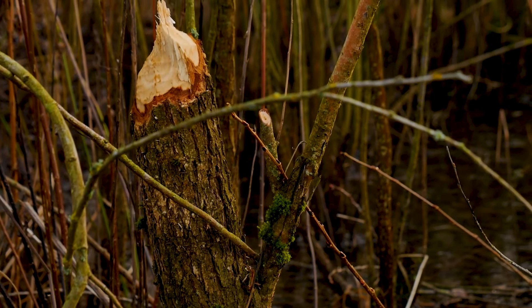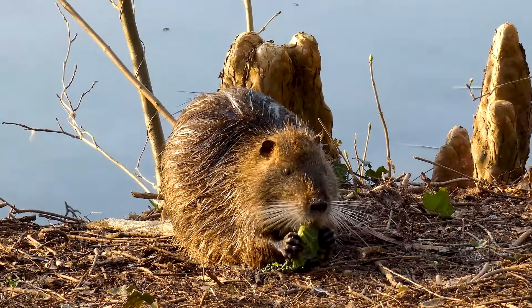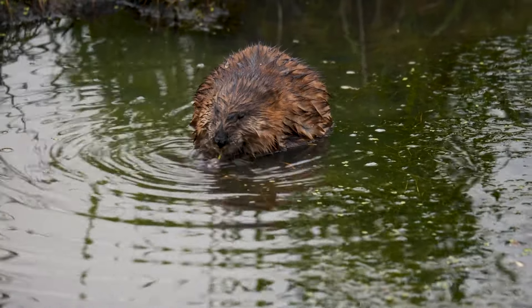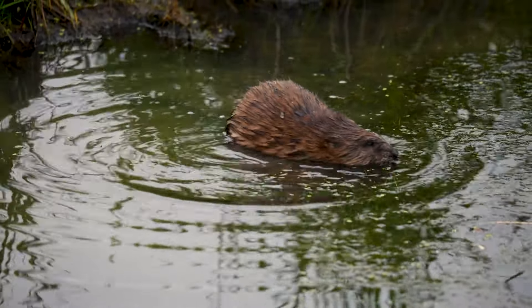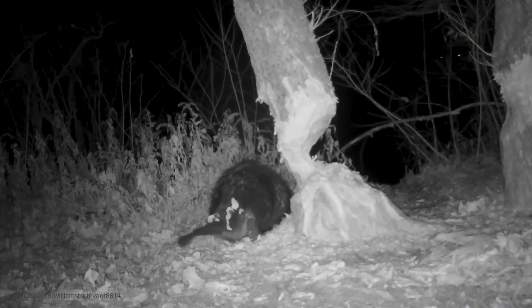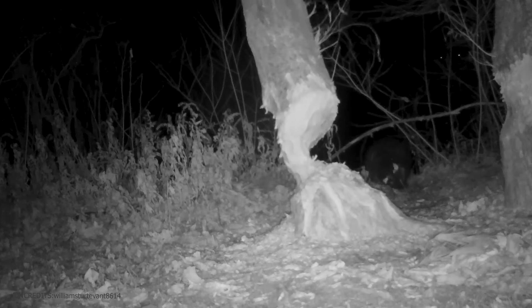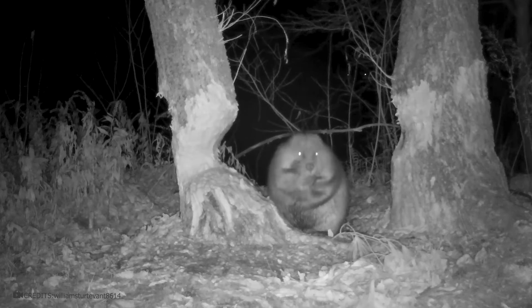To fell a tree, you don't necessarily need a chainsaw — beavers can easily handle this task. These animals gnaw trees to build their nests and dams, and also feed on bark. Often, these creatures become real pests, destroying dozens of trees along waterways. They typically go to work mainly at night. This night-vision camera captured a beaver gnawing away on a tree trunk, slowly and gradually. These animals have extremely strong teeth, much stronger than those of humans, and they grow continuously throughout their lives. So even if the animal has enough food or no need to build a dam, they still need to gnaw on trees to wear down their teeth.